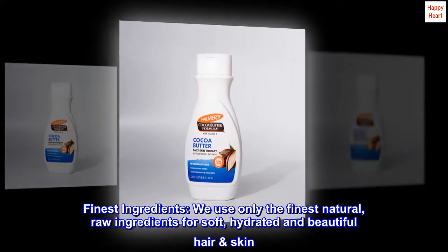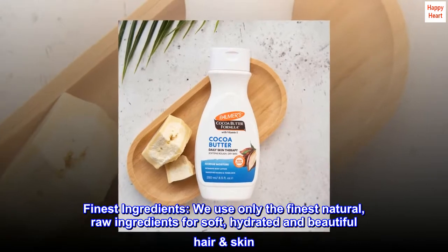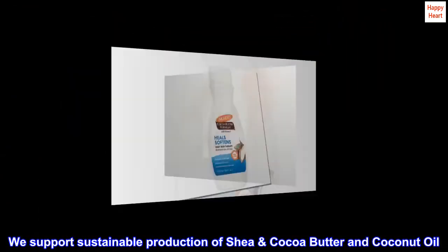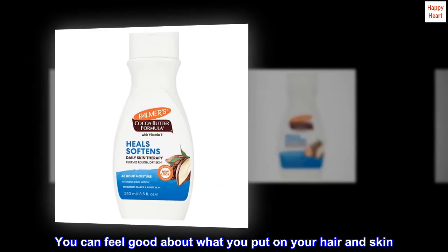Finest Ingredients — we use only the finest natural, raw ingredients for soft, hydrated, and beautiful hair and skin. We support sustainable production of shea and cocoa butter and coconut oil. You can feel good about what you put on your hair and skin.